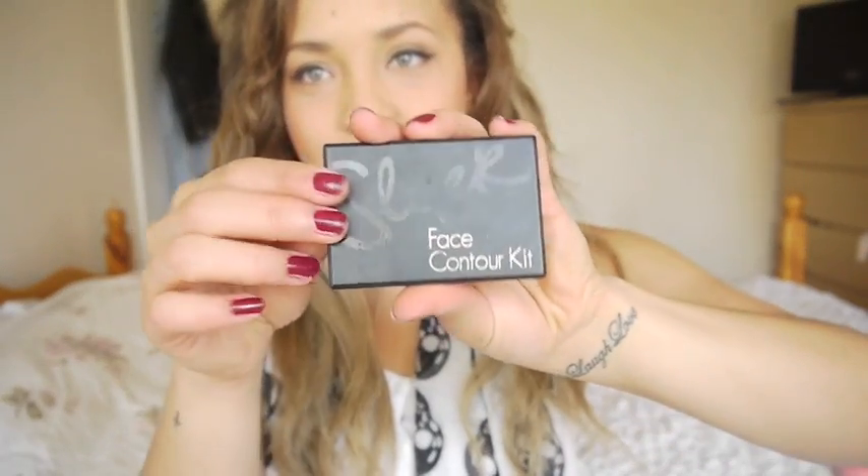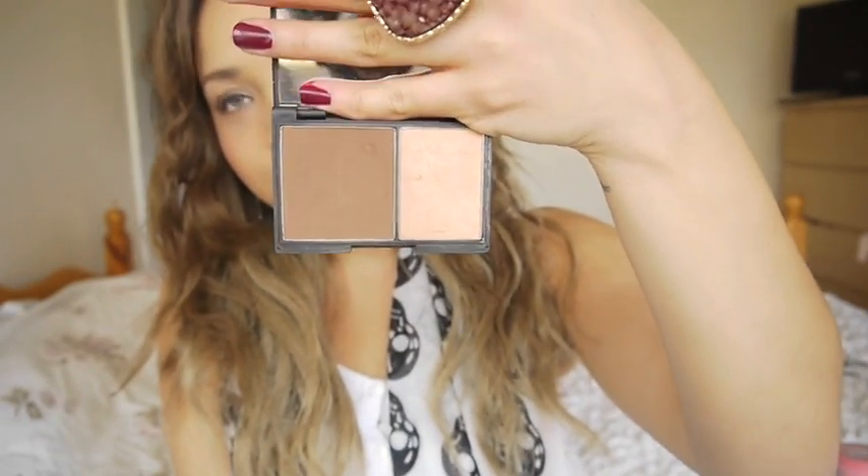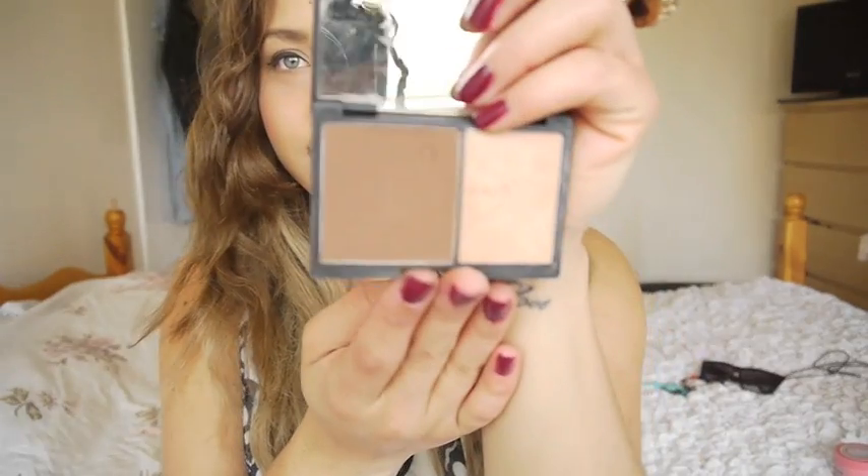I'm actually not wearing it today - I forgot to put mascara on - but just trust me, it's a really good mascara. It might clump if you layer it a lot, but I haven't had a problem with clumping. If you put one or two layers on, it's just fine. Also, as always, my Sleek Contour Kit has been in like every favorites video - it's still one of my favorites. It lasts forever and the highlighter is nice too.